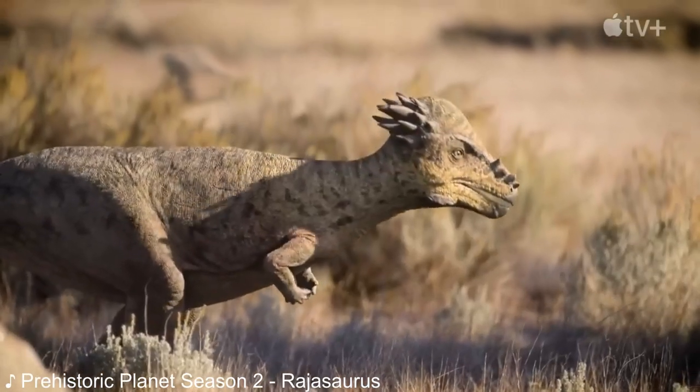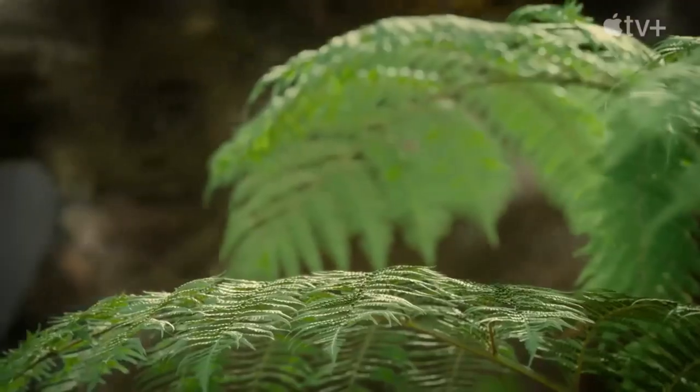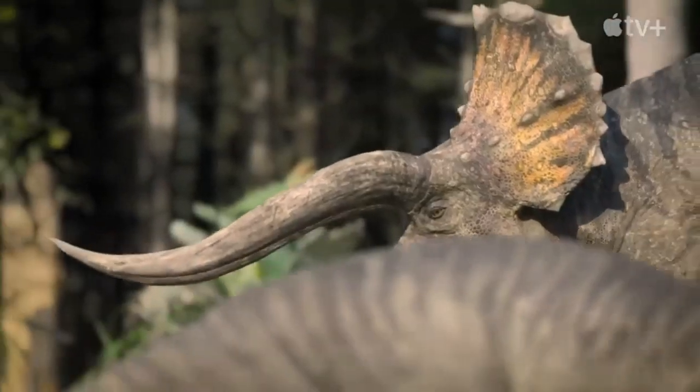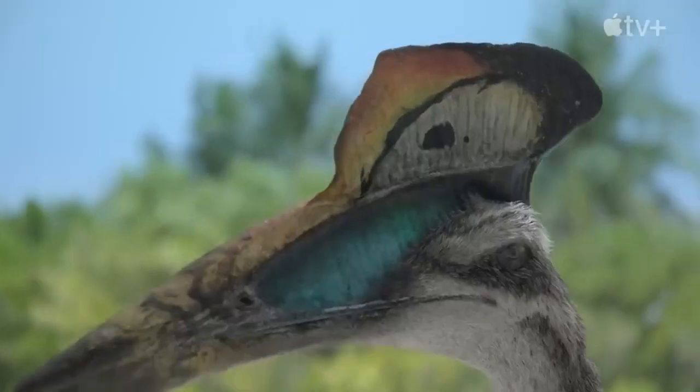Much like its first season, Season 2 of Prehistoric Planet consists of 5 episodes, each taking place in a different biome. Sir David Attenborough returns as the narrator, and it basically explores certain species and biomes that weren't covered in the first season.